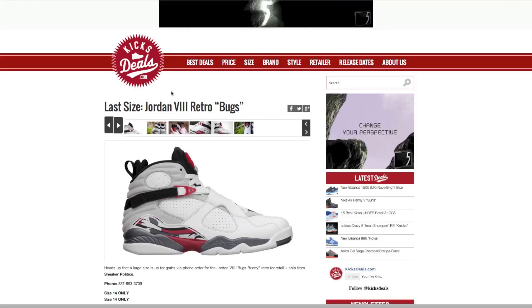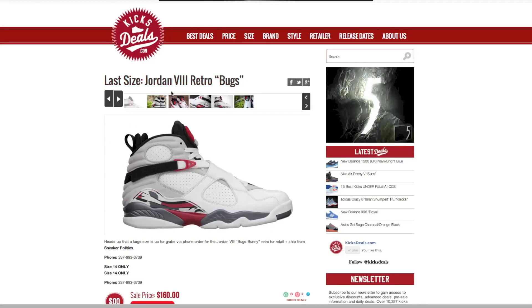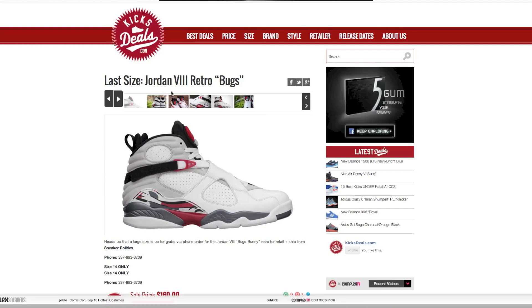They usually put shoes that have the full size run, or they give you a size run like size 8 through 12 available. Or in some cases, it's only size 14, so you kind of have to search around — you need to be a little lucky.